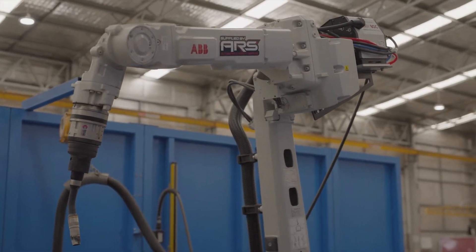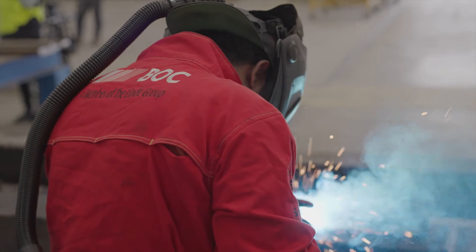The investment we've made in the welding workshop over the last 12 months has been to replace our existing antiquated welders and replace them with state-of-the-art inverter welders.